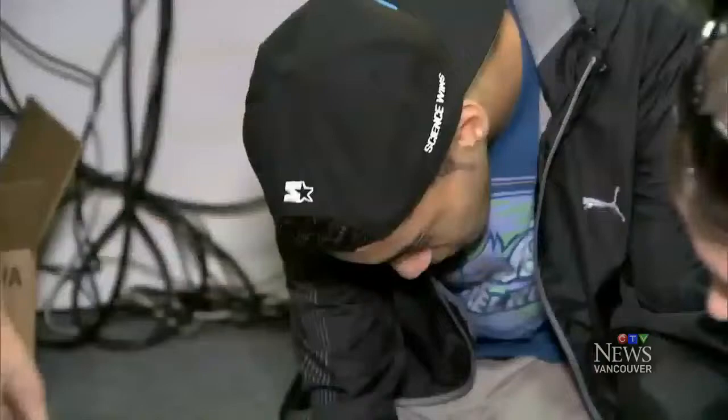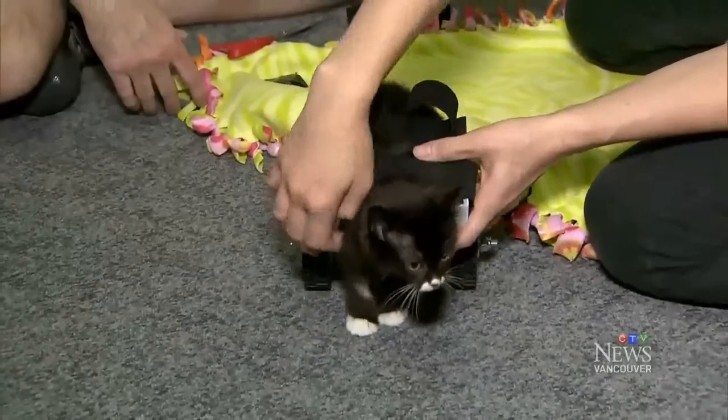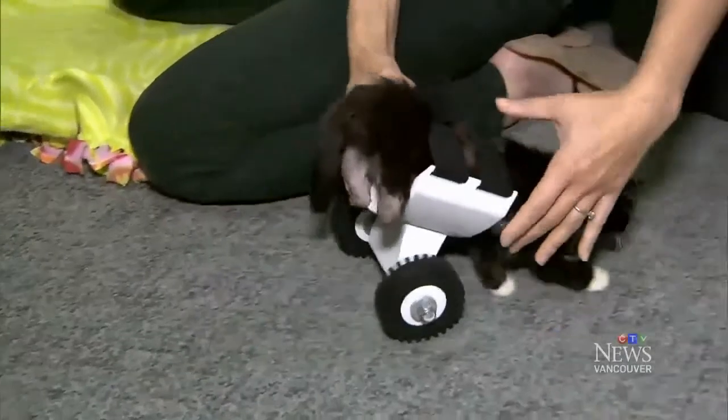Josh Mesmer and Isaiah Walker are making a tiny wheelchair for Cassidy, who lost his two back legs to a serious infection. They took it for a test drive today.